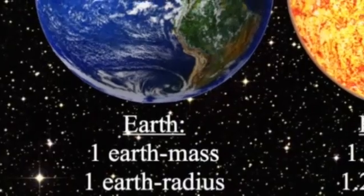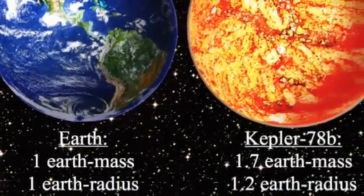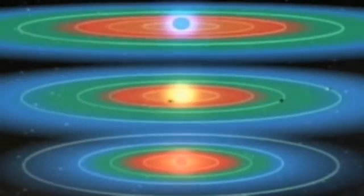Earth's density is 343 pounds per cubic foot, whereas Kepler 78b's is 331. It is 400 light years away and is among a dozen or so recently discovered small planets that orbit close to their stars.